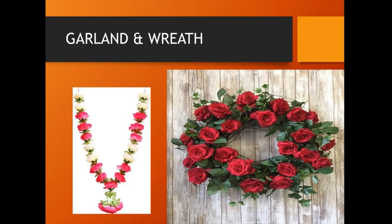Garlands prepared with scented rose flavors are used to worship God and for marriage functions. This type of garland is also prepared using rose petals.